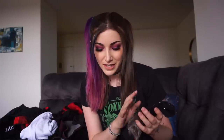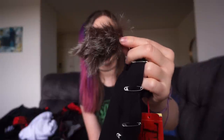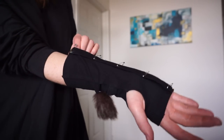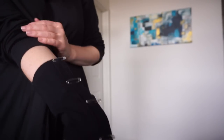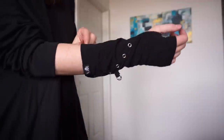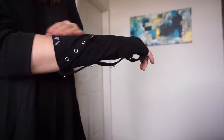This next one was a questionable purchase — the Tripp Safety Pin Arm Warmers. The picture just showed arm warmers, but when they arrived they came with these very strange fake rabbit's foot things attached to them. It's easy to take off — it's just a keychain — but it definitely threw me off. I feel like these are not very high quality. There's a safety pin area and some grommets. They're pretty basic and I don't think I'd recommend these. These are $17.99 and I do not recommend them.